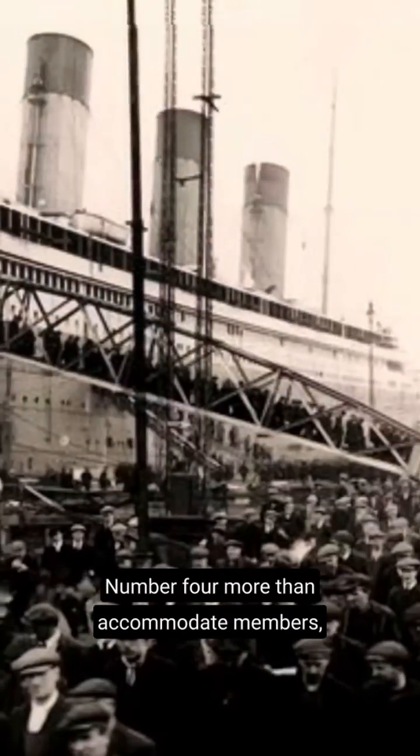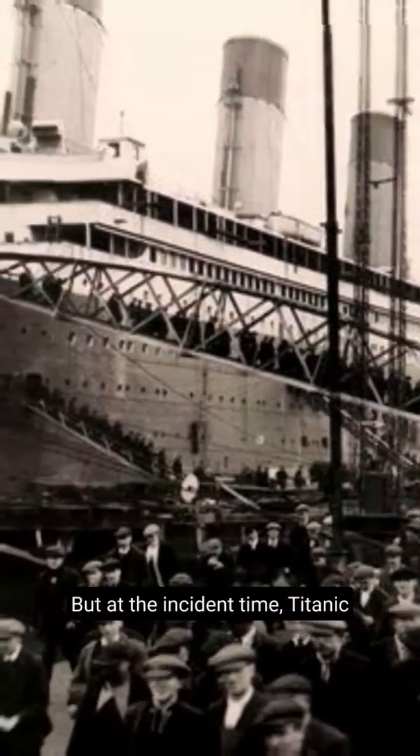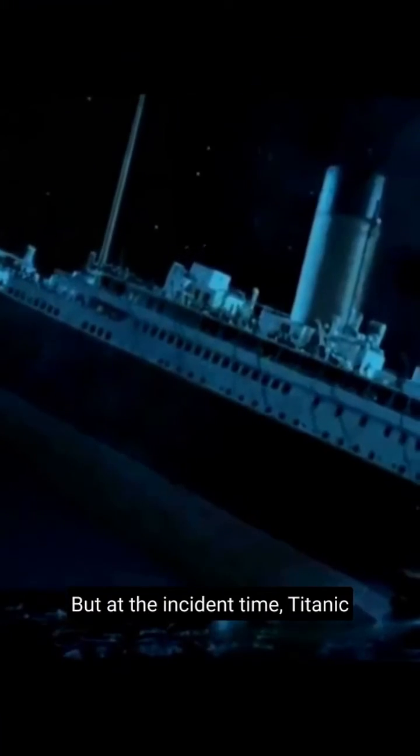Number 4: More Than Accommodated Members. It could accommodate 1,200 people only, but at the time of the incident, Titanic had over 2,000 members aboard.